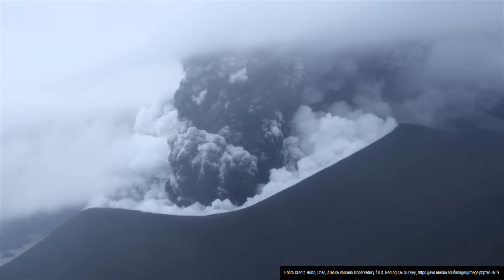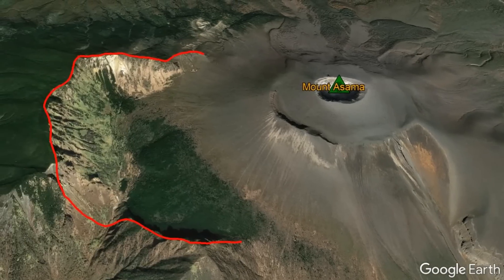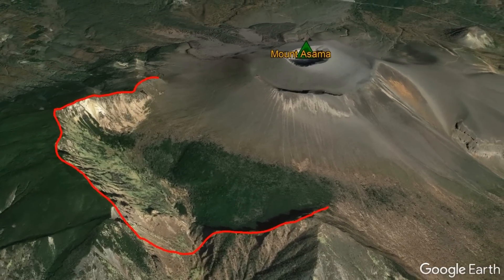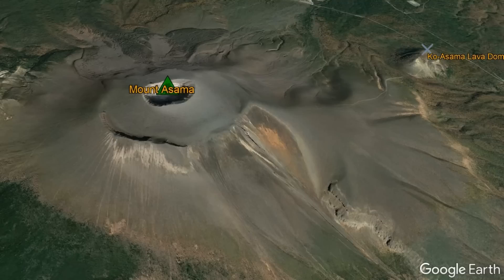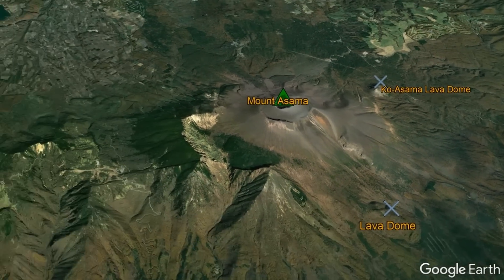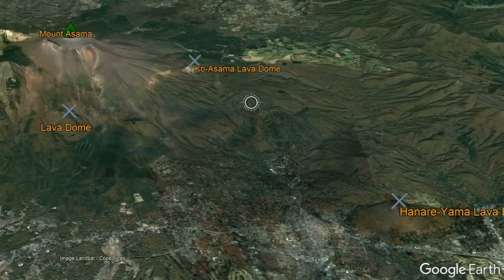Apart from occasional large explosive eruptions, Mount Asama also has a number of fascinating qualities, such as a horseshoe-shaped collapse scar formed when much of the volcano collapsed 24,000 years ago. Mount Asama has also occasionally erupted outside of its main cone through flank lava domes up to 10 kilometers from its summit.